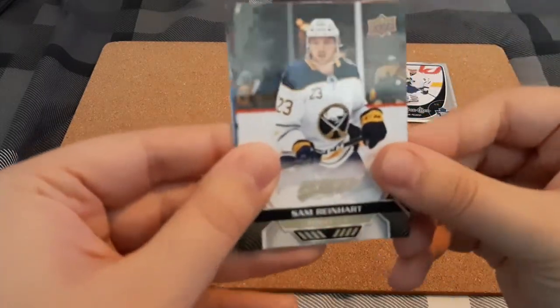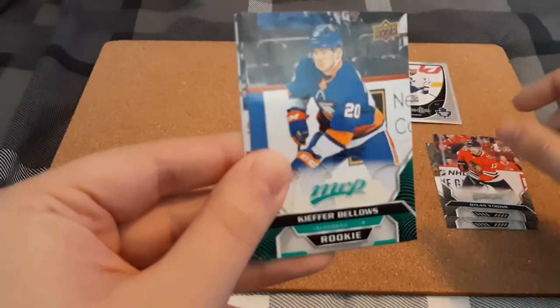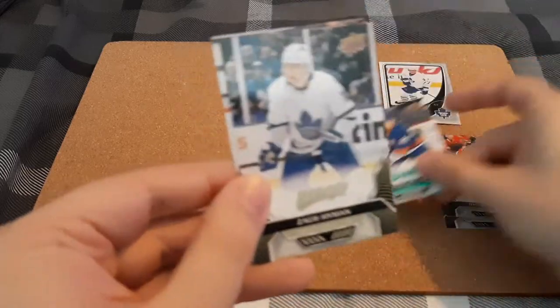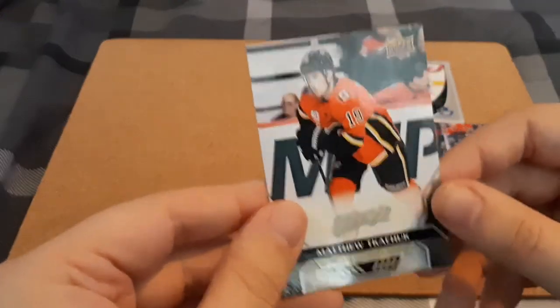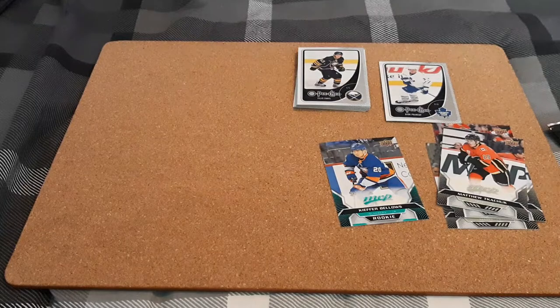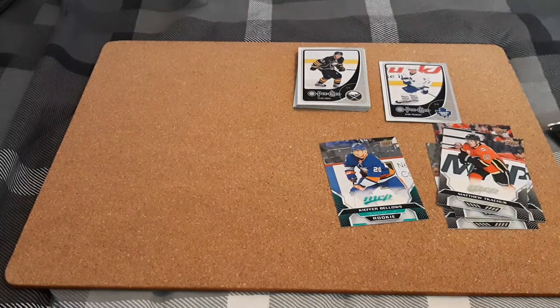Sam Reinhart. I like these cards — Dylan Strome, we have a rookie in the blue for Keifer Bellows, Zach Hyman, and Matthew Kachuk. I like the look of them, but MVP is usually something I ignore. For two packs at $1.30 I decided to take a look, but it's not something I would get often.